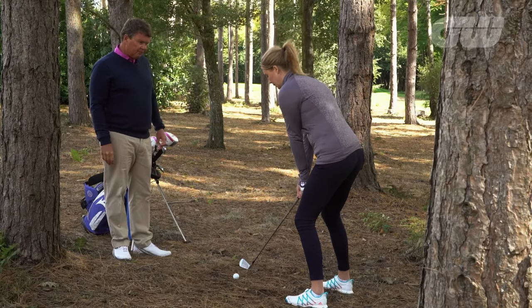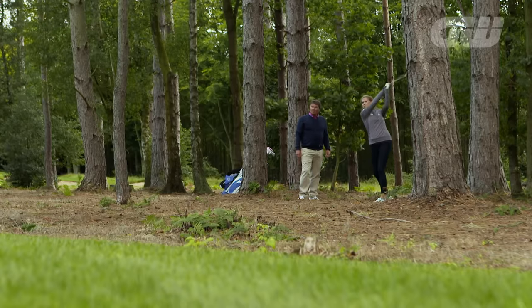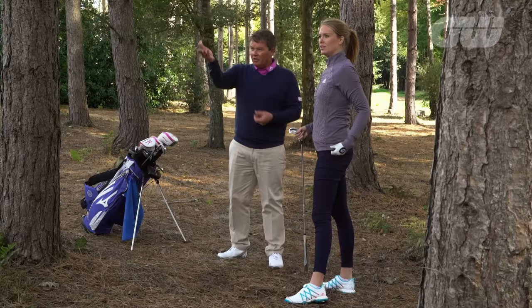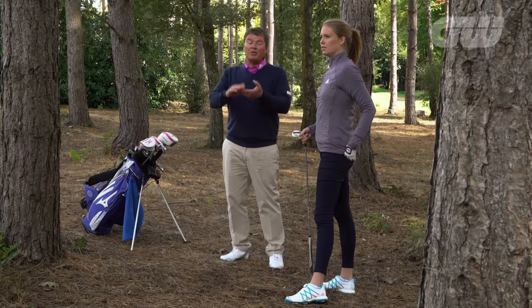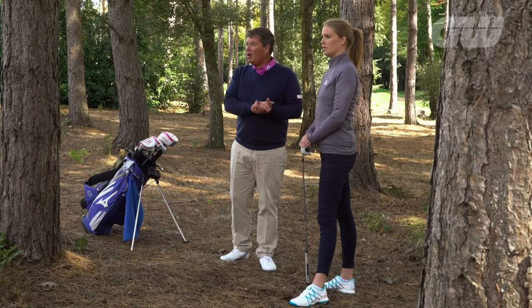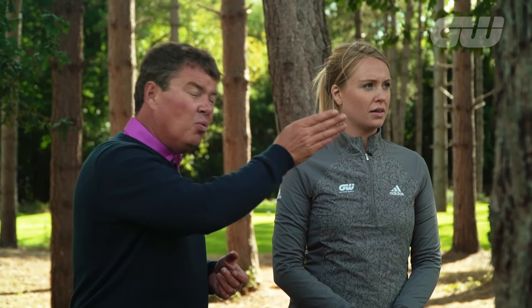There we go. That's super — you've executed it really well and you've made the right decision. Once you've made that decision you've got to stick to it, putting doubts aside and not reaching for another club. Go through your process. That was a great execution and now we've got 140 yards, front pin, with a great angle — I think we can make a four here.